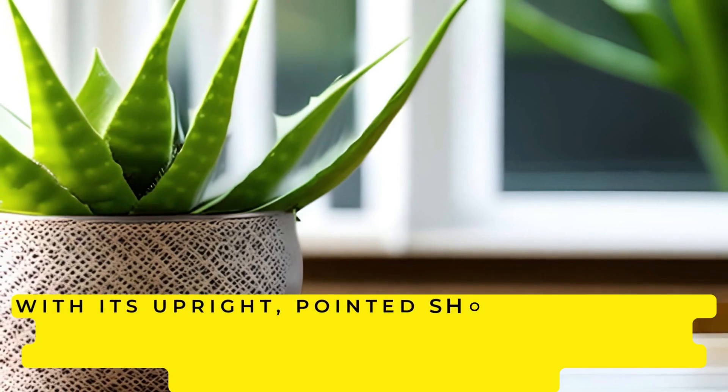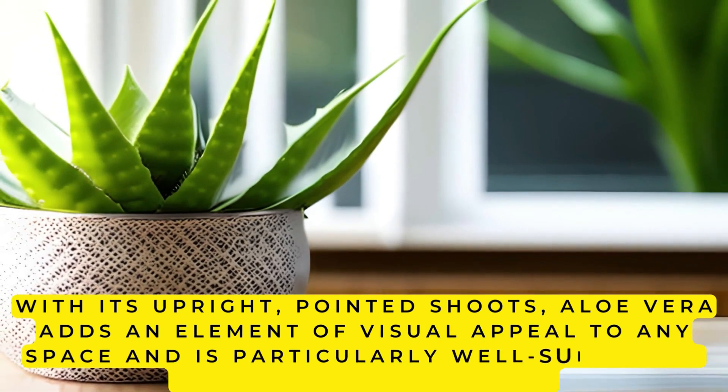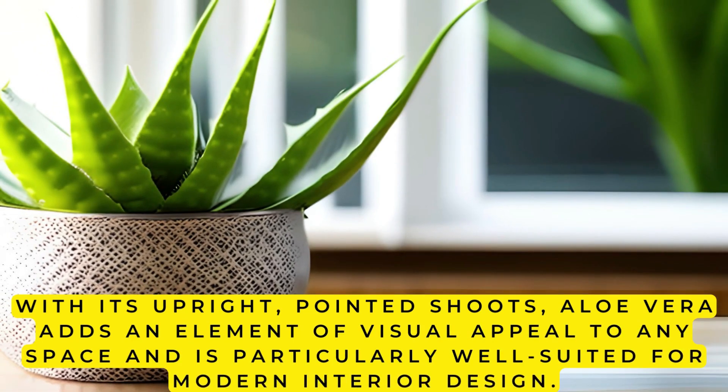With its upright, pointed shoots, aloe vera adds an element of visual appeal to any space, and is particularly well-suited for modern interior design.